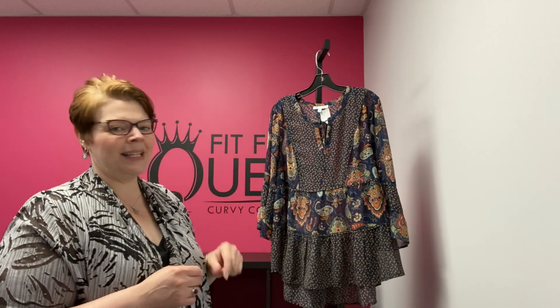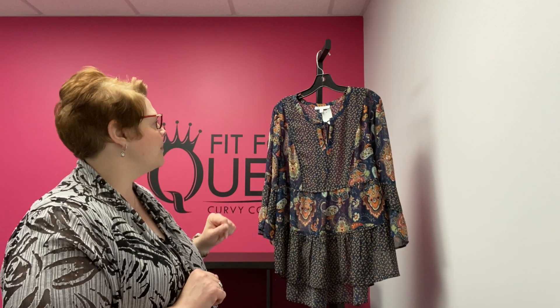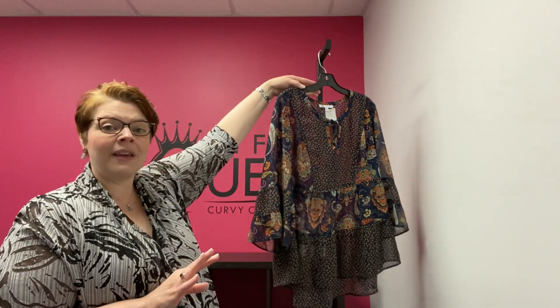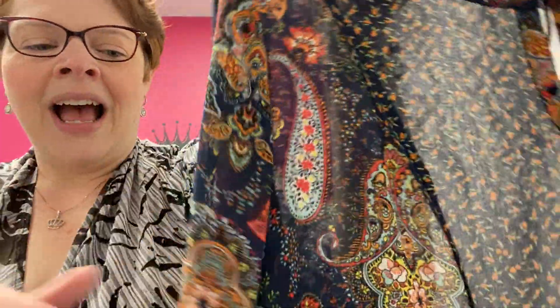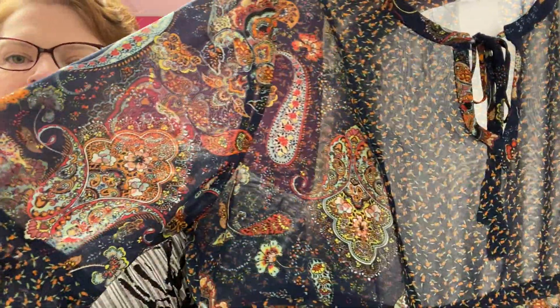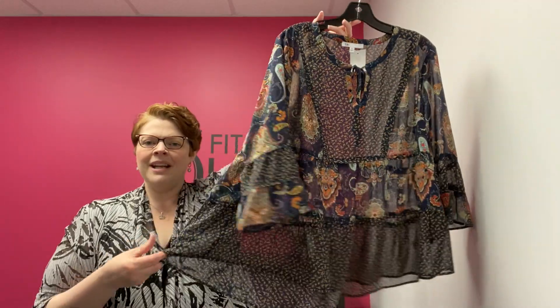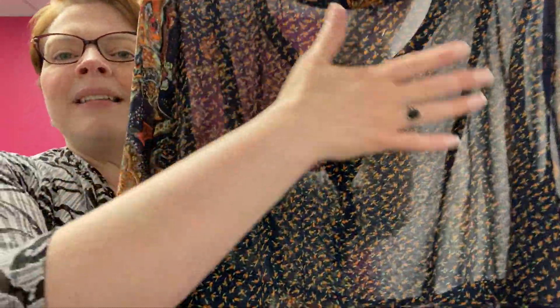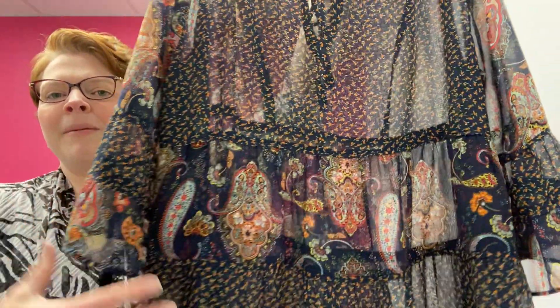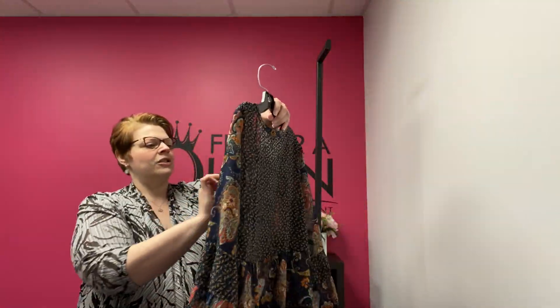Just in yesterday — this is a petite extra large by DR2. It is this sheer navy top with a layered, baby-doll kind of cut to it. And it has this great paisley print — I just love the print and the style of this. It's a petite extra large, a nice generous cut. You're going to want to wear a little cami underneath this. The back has more of that smaller print with a band of the paisley. DR2, petite extra large, $25.99, just in.